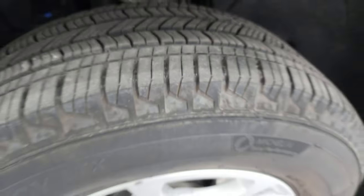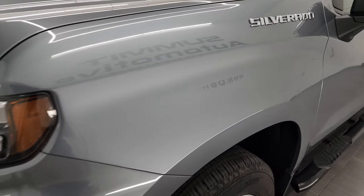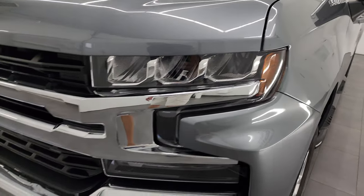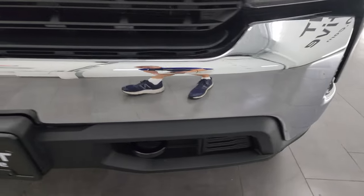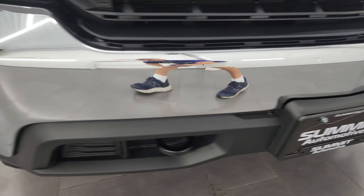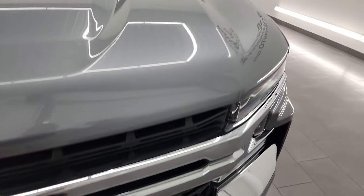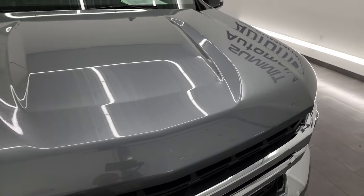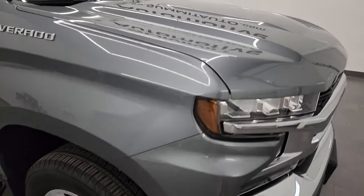The frame and underbody is exceptionally clean on this truck. This is a one-owner, clean title history, clean Carfax, out of Wisconsin. You get the LED headlamps and LED running lights; the front bumper is in fantastic condition — I didn't see any dents or dings — and the grille is in really nice shape as well. The hood is in fantastic condition with no dents, and the passenger-side front wheel has no major scuffs or scrapes.